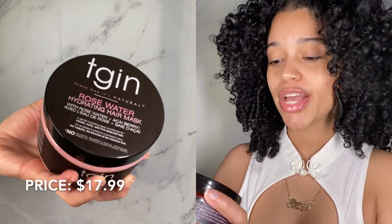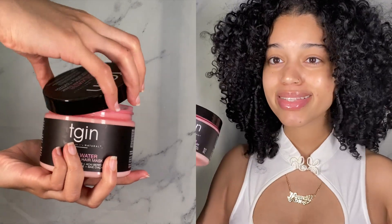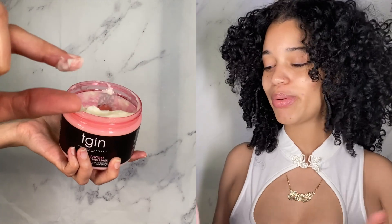The last deep conditioner or mask I have to share with you guys is TGIN's Rosewater Hydrating Hair Mask — Rosewater and Acai Berry. They're all my favorites, that's why I'm sharing them with you guys. I just used this literally for this routine right here, and you can see it — look at how my hair looks. It's so shiny, moisturized, and defined. I used it and left it on for an hour. I detangled my hair with it and the slip is amazing — the comb slid right through my hair. You guys can see it left my hair super moisturized, so I'm so happy with it.